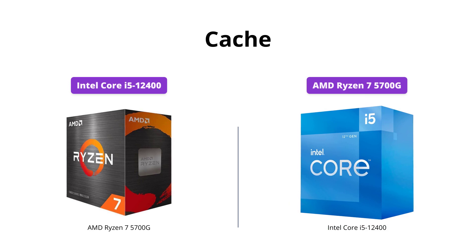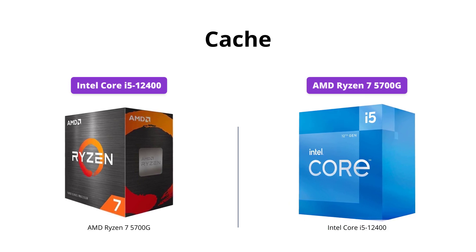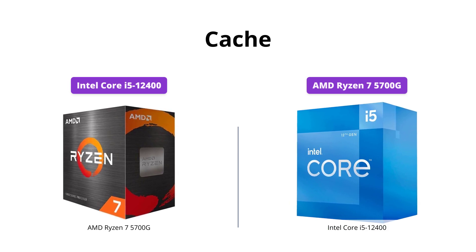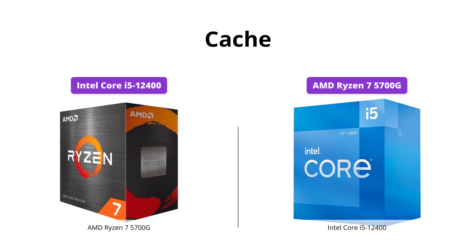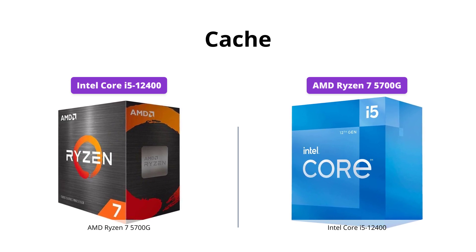The Ryzen 7 5700G has a larger L3 cache at 20 MB compared to the Intel Core i5-12400's 18 MB cache. This can be helpful for carrying routine data and processing it quickly, leading to smoother overall performance.